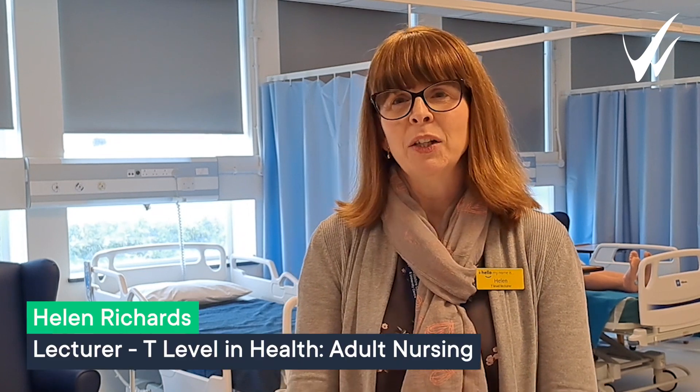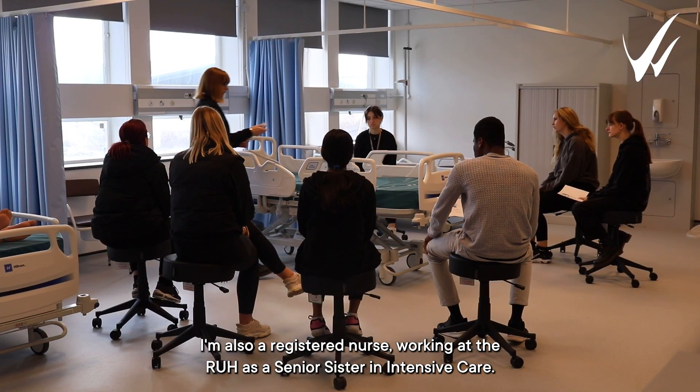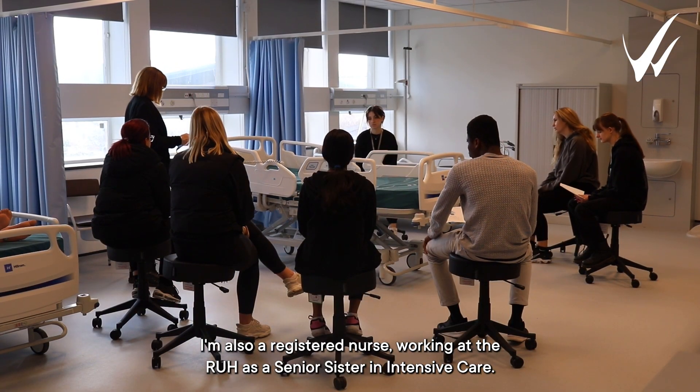My name is Helen Richards and I'm one of the lecturers here at Wiltshire College and University Centre on the T Level for Health programme. I'm also a registered nurse working at the RUH as a senior sister in intensive care.